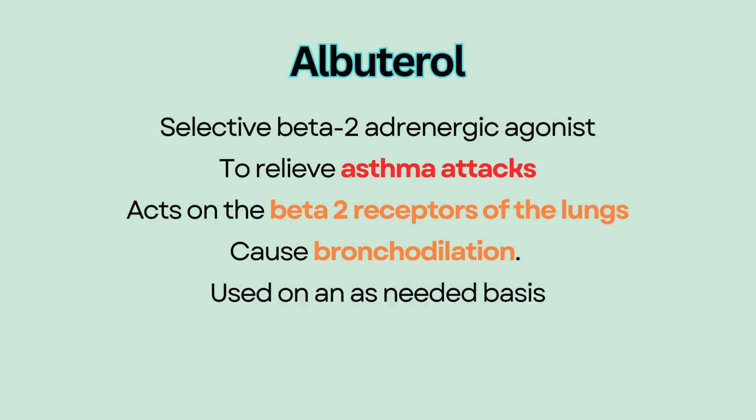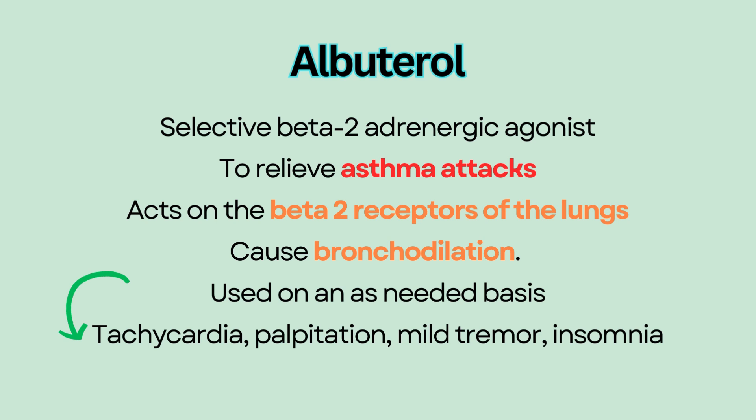It is a rescue drug used on an as-needed basis, because too much albuterol can cause tachycardia, palpitation, mild tremor, and insomnia.